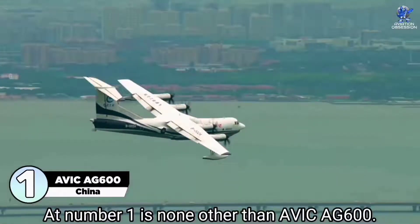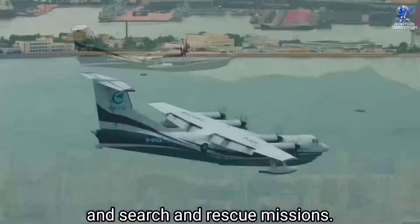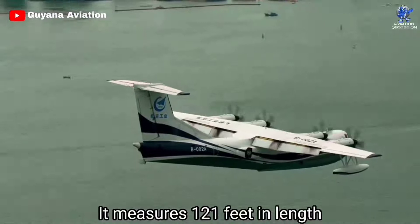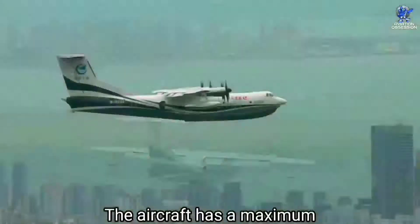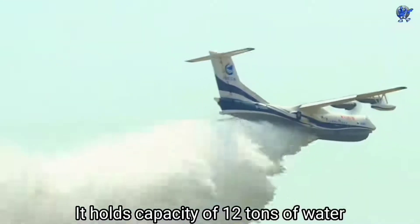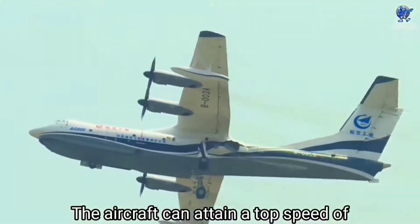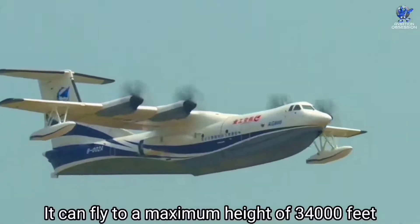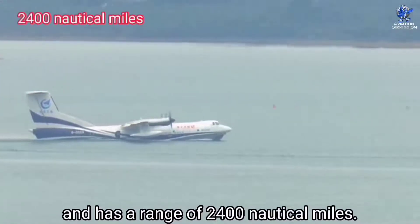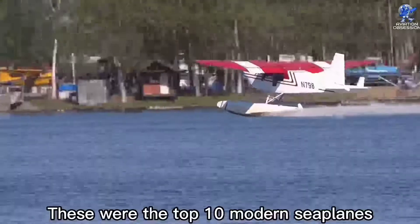At number 1 is the AVIC AG600, a Chinese high-performance amphibious aircraft built for firefighting and search and rescue missions. It measures 121 feet in length and 127 feet in wingspan. The aircraft has a maximum takeoff weight of about 53 tons and holds a capacity of 12 tons of water or 50 people. It can attain a top speed of 350 miles per hour, fly to a maximum height of 34,000 feet, and has a range of 2,400 nautical miles. The endurance of the aircraft is around 12 hours.